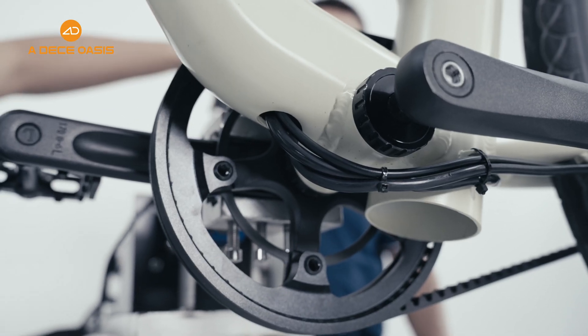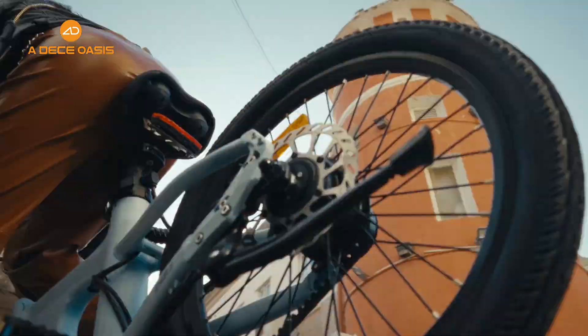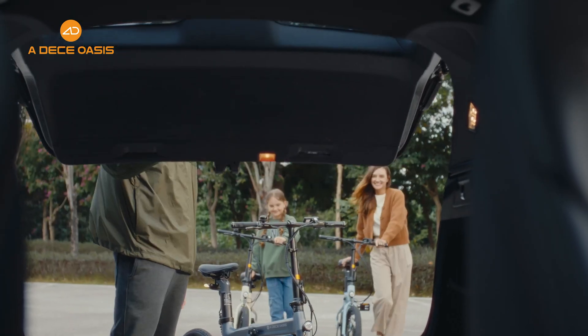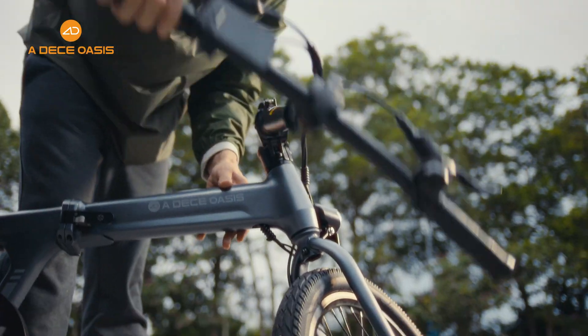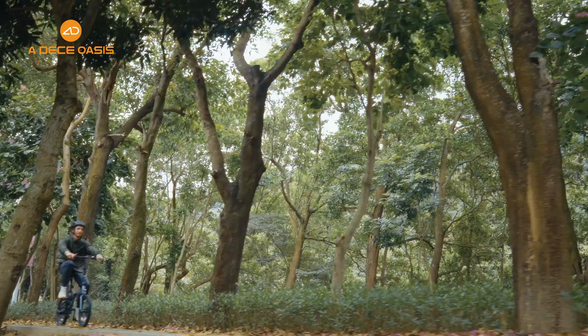Through a control algorithm, ADL Smart can automatically adjust the intensity and response of electrical assistance according to the rider's needs and riding environment, ensuring a comfortable ride while providing a longer range under the same battery capacity.